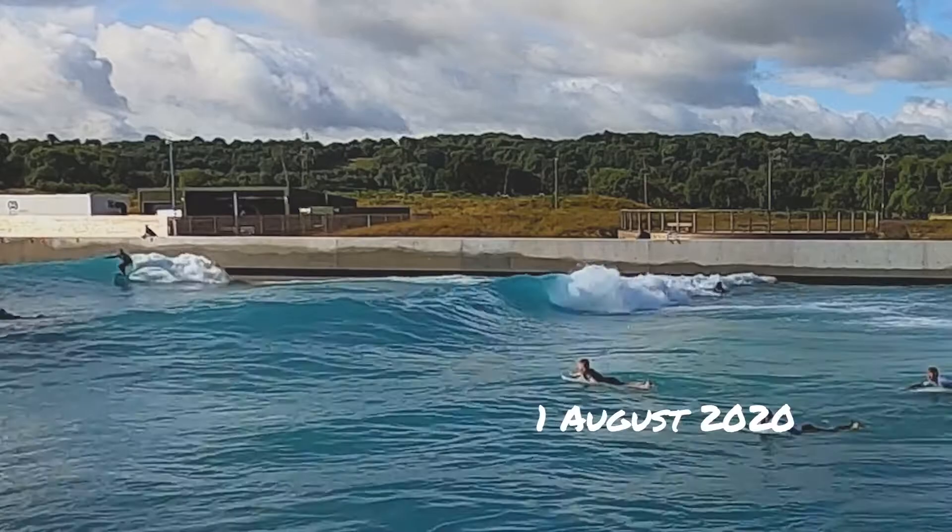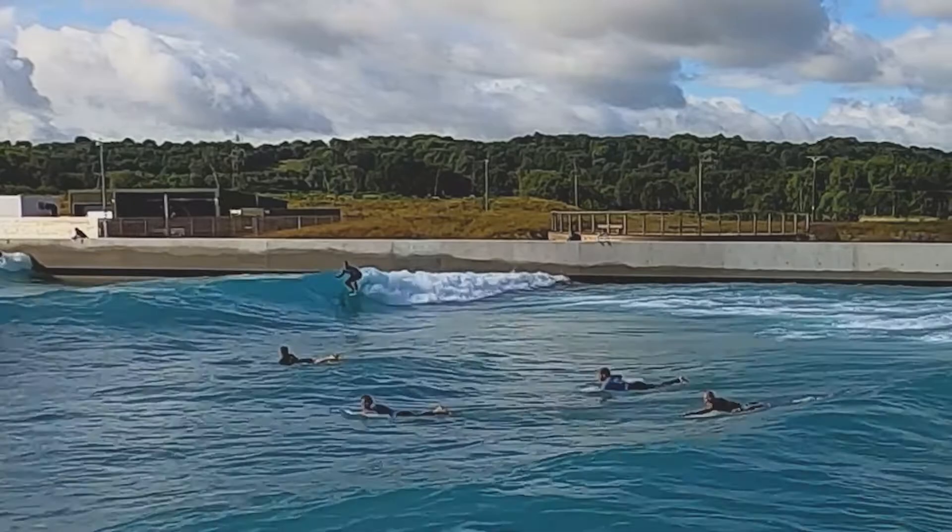This wave is on the right reef again, an advanced session, and this is the date that we're going to use as a starting point for our journey.